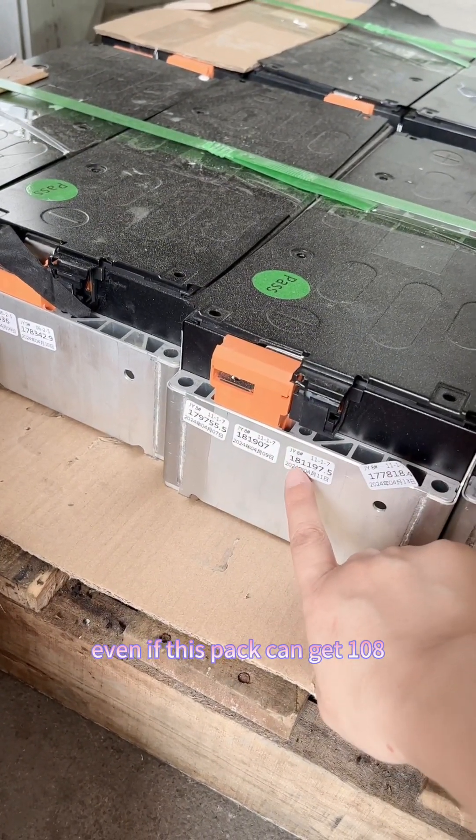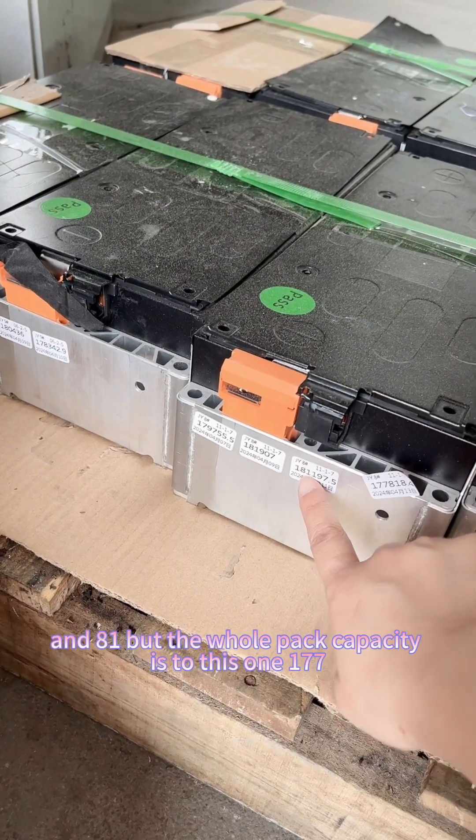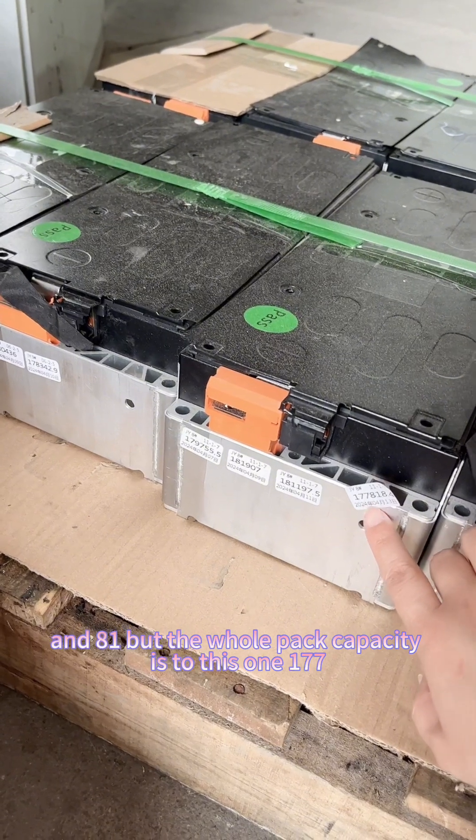Even if this pack can get 181Ah on some cells, the whole pack capacity is limited to the weakest cell — 177Ah.